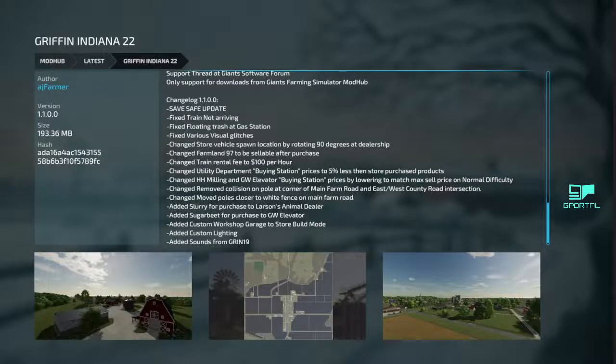Next, we got some map updates. Gryphon, Indiana. Thank you to AJ Farmer — save update. So that is awesome, thank you for putting that in there, I do appreciate it.